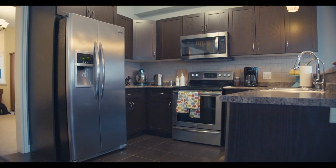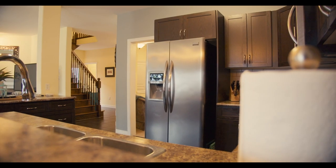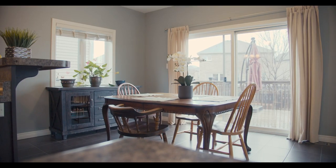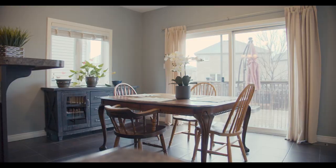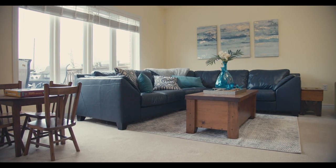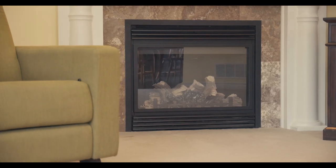The kitchen has plenty of countertop space for your cooking needs and it does come with stainless steel appliances including a dishwasher. I love this dining room area because the eight foot sliding glass doors allow for so much natural light to come in, and they lead out to a backyard with a 12 by 24 foot patio.